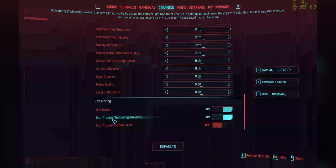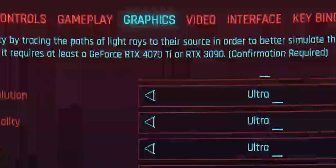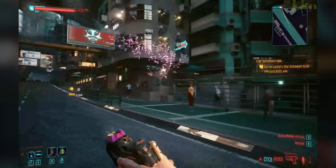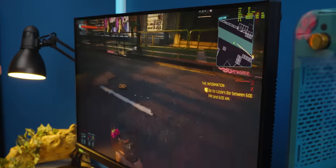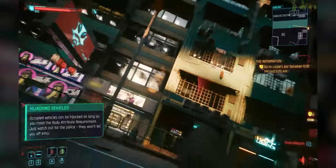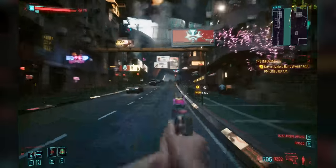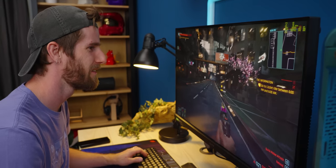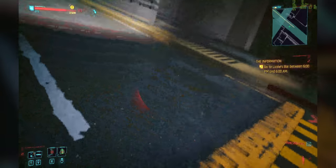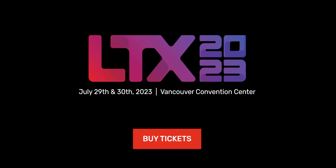We're going even further now to the path tracing technology preview — requires a 4070 Ti or a 3090. Wait a second — this is smooth! It's running at 60 fps average on path tracing. Look at it! I was looking at my shadow — buddy get out of the street! What the heck? This guy's gonna run me down — what kind of neighborhood is this?